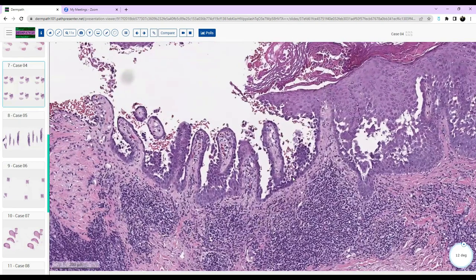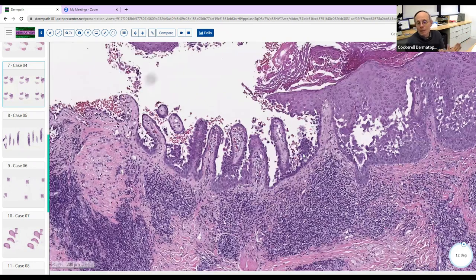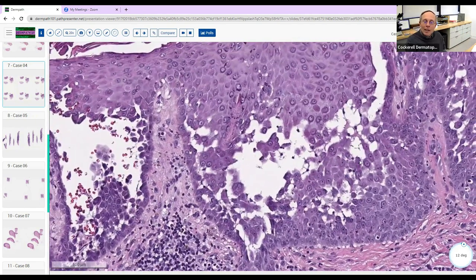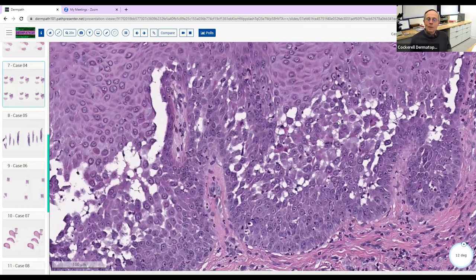With the suprabasilar split and involvement of the follicular epithelium, maybe pemphigus vulgaris. Good — that is the diagnosis. This is important for the exam. If this were a multiple choice question with options of: pemphigus foliaceus, pemphigus erythematosus, pemphigus vulgaris, Hailey-Hailey disease, and paraneoplastic pemphigus — what would you choose?